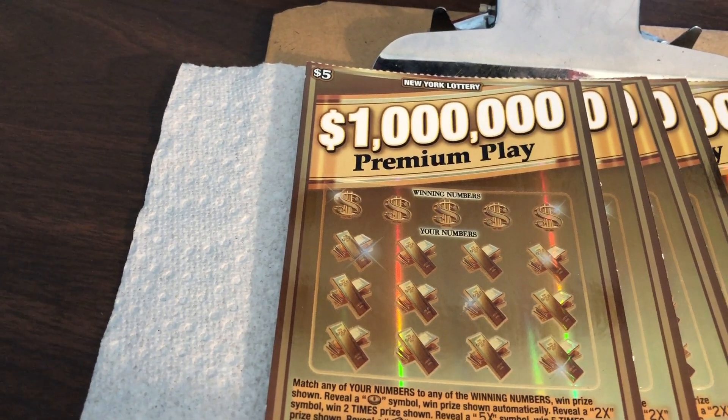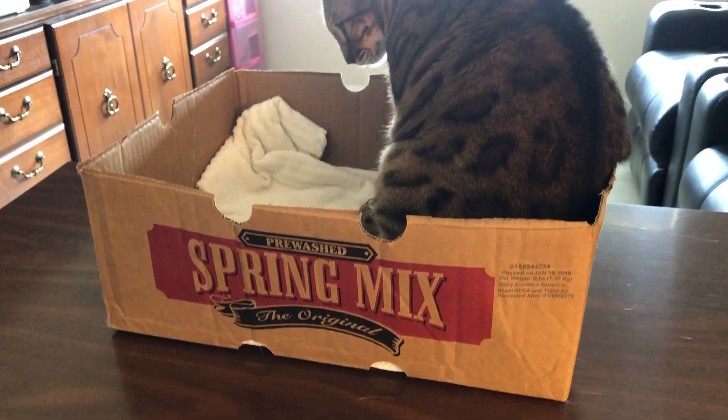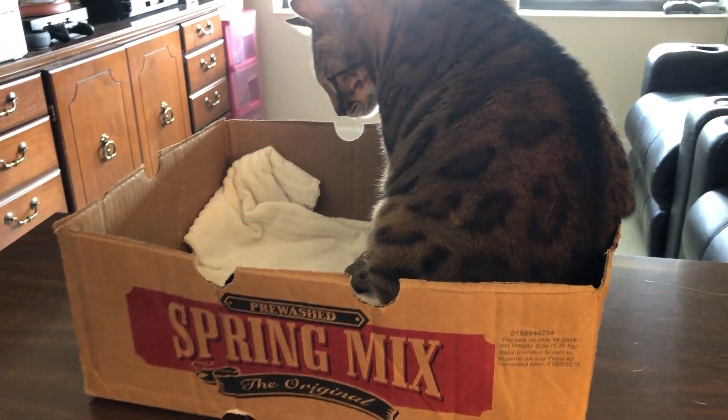Hello everyone from Scratchin' Holly. Holly says just Scratchin' Holly is what we should do. Scratchin' Holly, yeah.